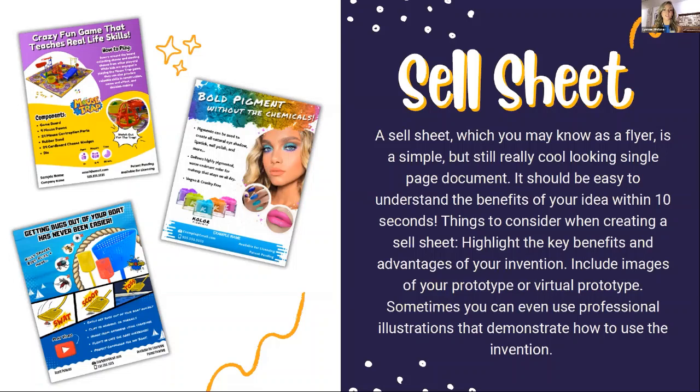The main thing you're showing on a sell sheet are the benefits of your idea. A good rule of thumb: a person should be able to understand what your invention is and what those benefits are within 10 seconds or less. Things to consider when creating a sell sheet include highlighting the key benefits and advantages — not so much the features — and including images of your prototype or virtual prototype. You can also use professional illustrations that demonstrate how to use the invention, such as three-box storyboards showing a process.